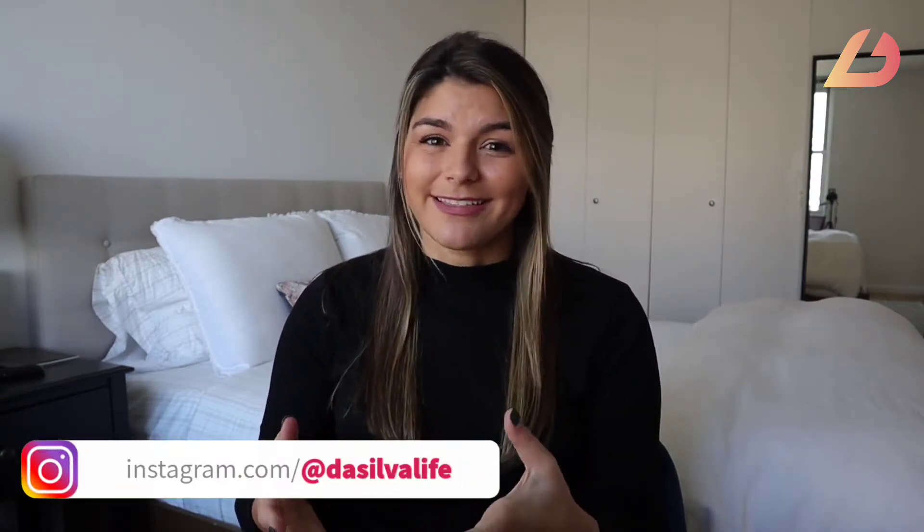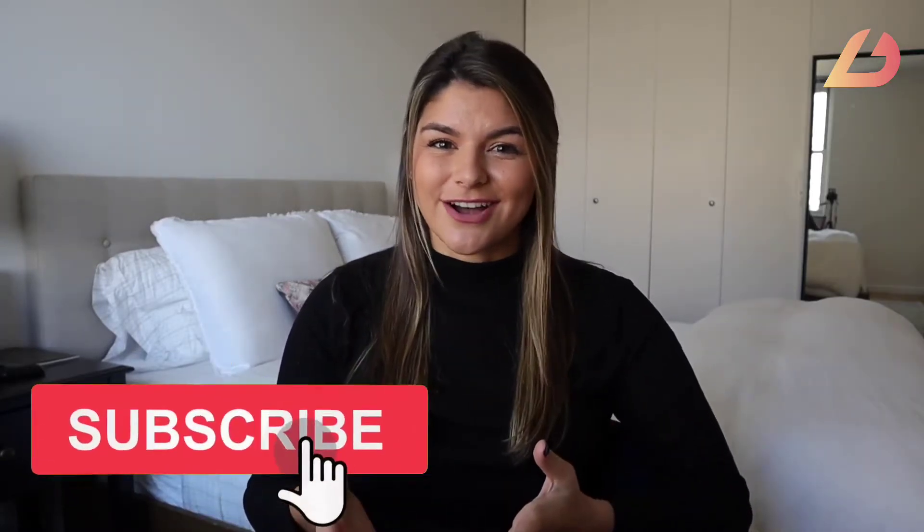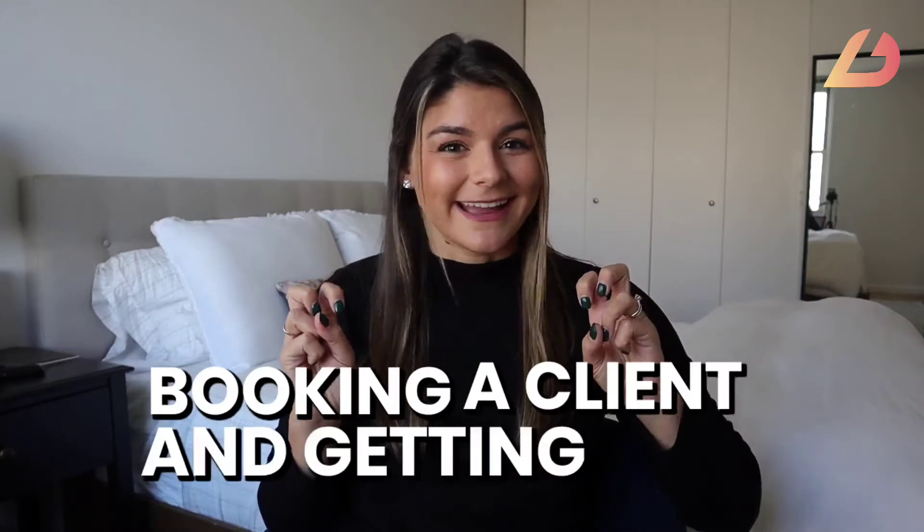If you're a client-based business, you know that attracting the right clients and booking them can be a lot of work. From the initial discovery or sales call to actually getting started on their project, there's so much more than just booking a client and getting paid. Hey guys, Christy here from The Silver Life, and I'm going to teach you the two tools you need to onboard and serve your clients faster.